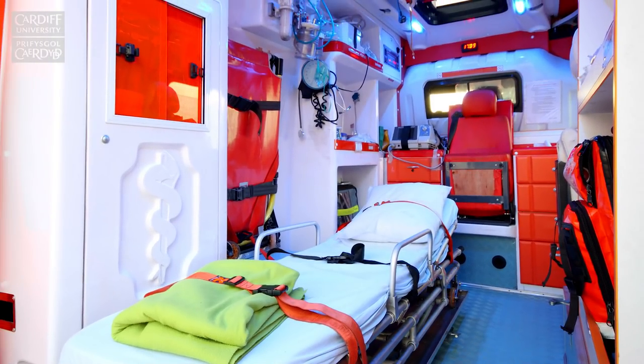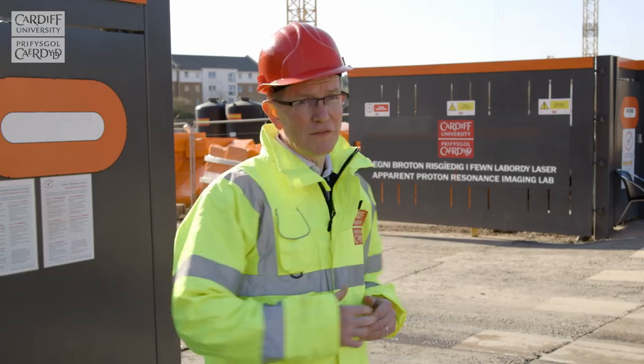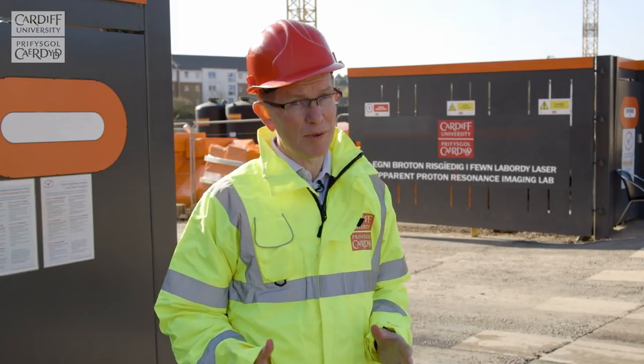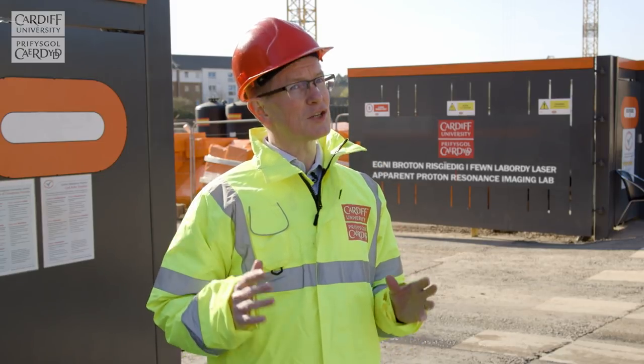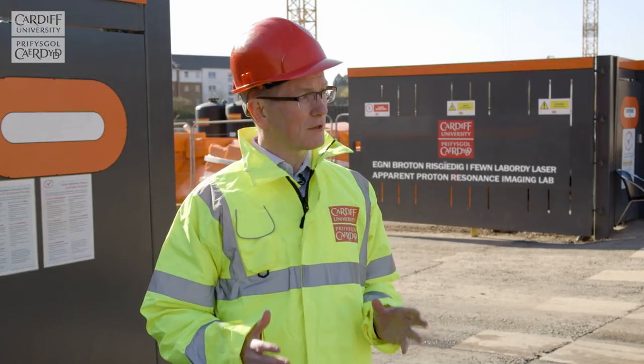As you can see behind me, this is the site of construction of the APR imaging laboratory, and here in Kubrick we're really excited about the new frontiers this will open up. Not only will this disrupt the field, it's going to completely destroy it — and we look forward to the first people coming through the system about 12 months from now.